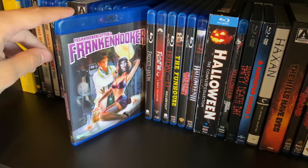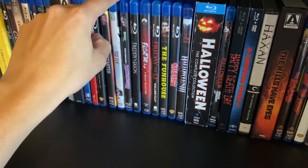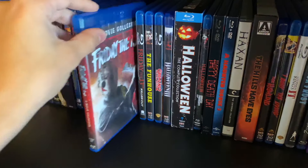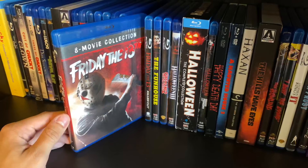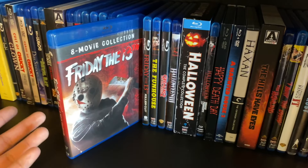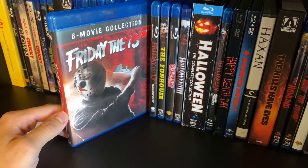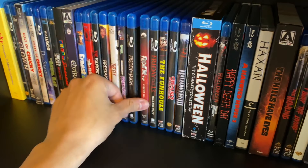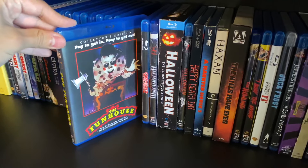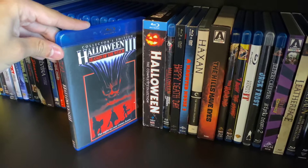Frankenhooker — one of my favorite horror comedies, so hilarious, reminds me of Re-Animator which I don't have yet. Freddy vs. Jason, Friday the 13th — Scream Factory just released a box set with all the movies, so I'll probably pick that up. The Friday the 13th remake, The Fun House, Gremlins 2, and Halloween 3: Season of the Witch.